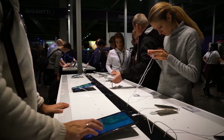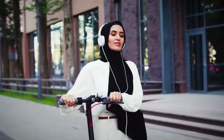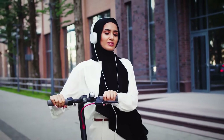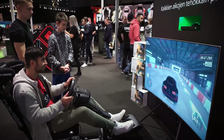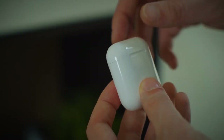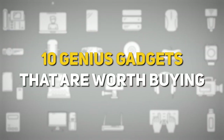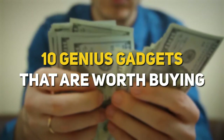Thousands of gadgets are being released in the tech world every day. Some of these inventions are legitimately useful in their own right, but let's be honest, some are nothing but absolute gimmicks. Once in a while, however, we stumble upon some glorious items that scream of innovation and value. We found some useful ones here for you. Here are 10 genius gadgets worth your hard-earned money.